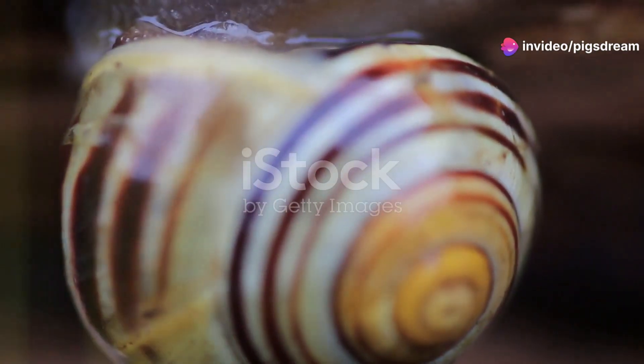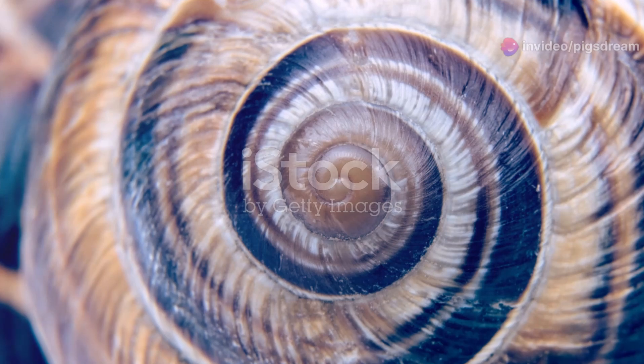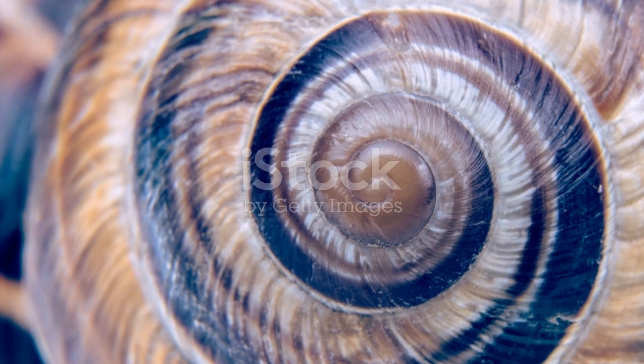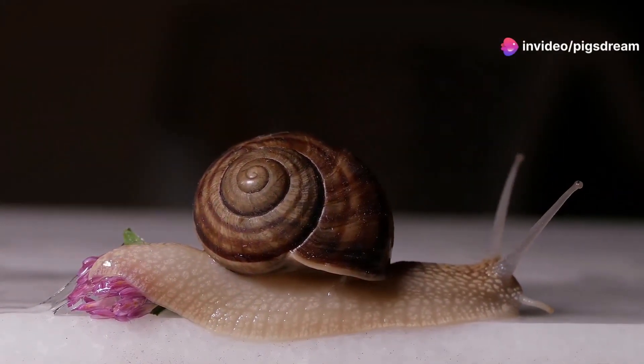A snail's most defining feature is, of course, its shell. This coiled structure, made mostly of calcium carbonate, serves as its home and protection. The shell grows with the snail, spiraling outwards as the snail ages.